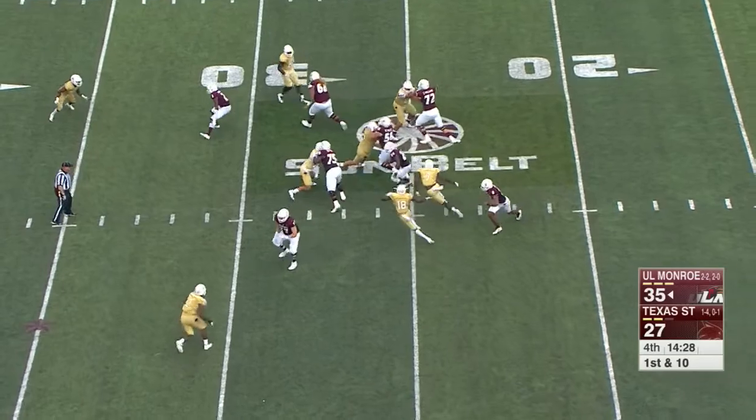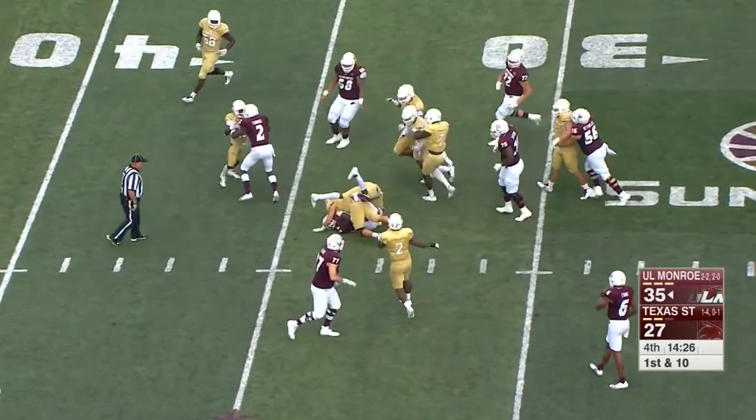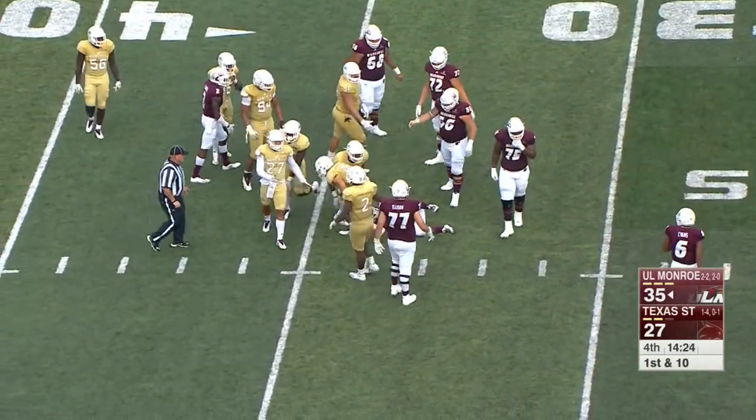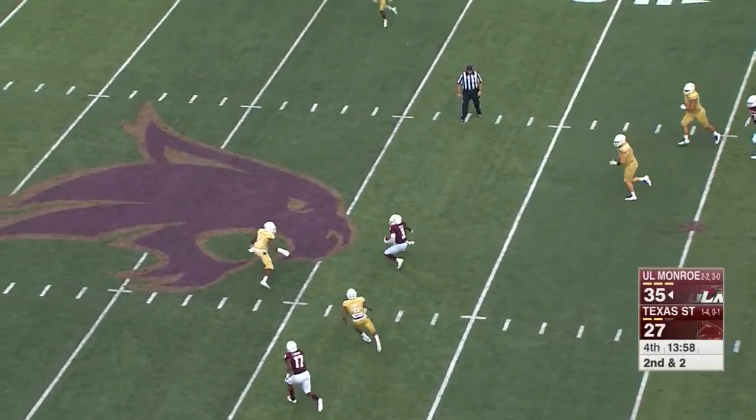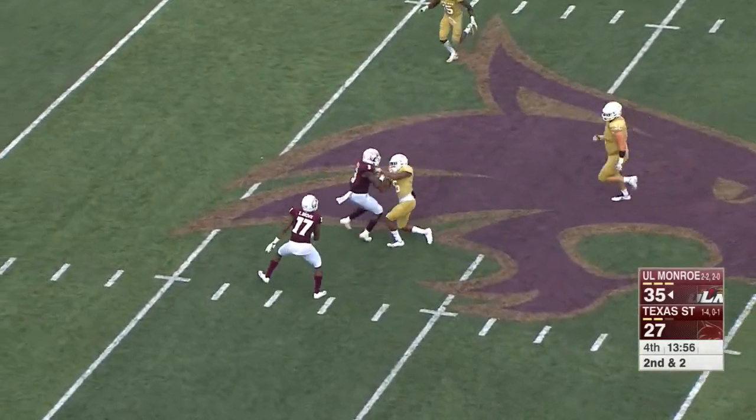A lot of young talent — definitely a lot of young talent. Coach Theodore has his team right where they need to be. Will they come out losing in this fourth quarter? Because outcomes of games like this matter.